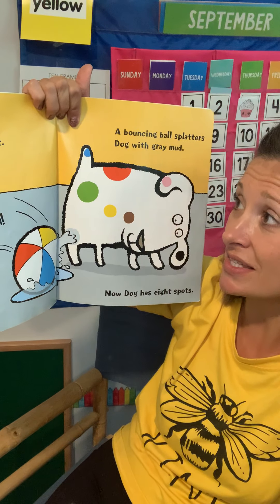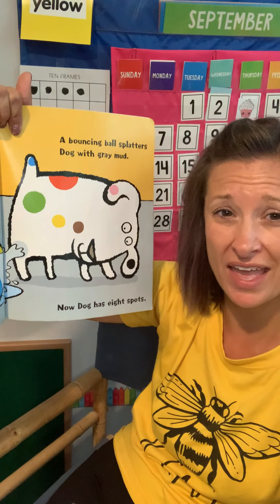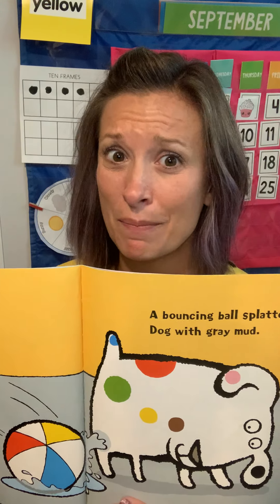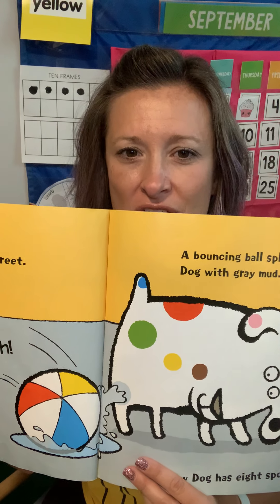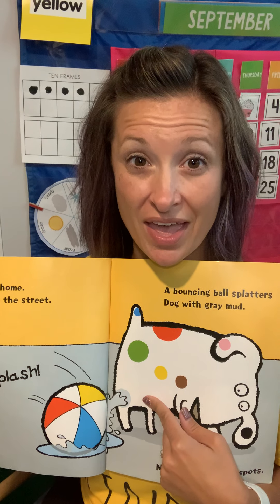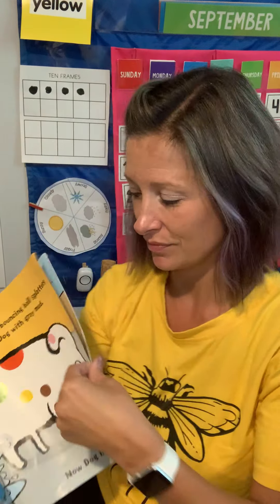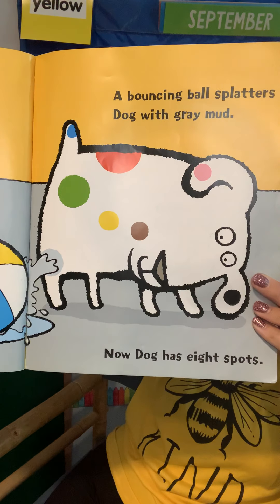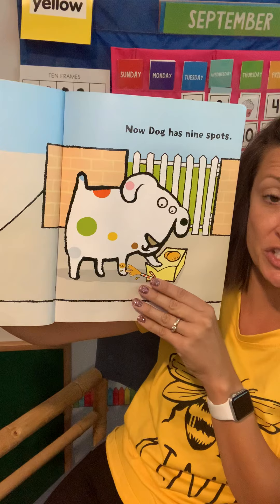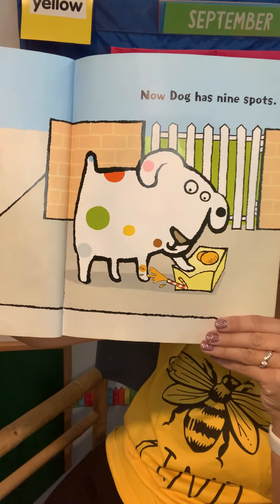Time to go home. Dog runs up the street. Splash! A bouncing ball splatters Dog with gray mud. Does this picture help you know what splatter means? Splatter is a big juicy word. When you look at this picture, does it help you know what splatter means? It splatters Dog with gray mud — I can tell that splatter means he's getting splashed by mud. Now Dog has eight spots. In front of the gate, Dog steps on a carton of orange juice. Splirt! A patch of orange appears on his leg. Now Dog has nine spots.